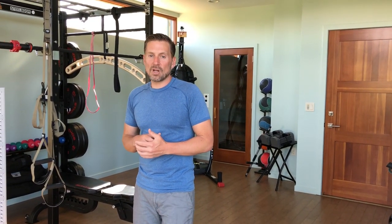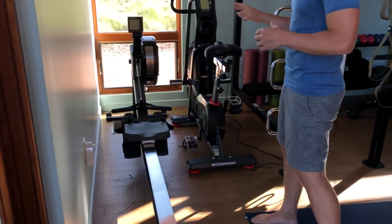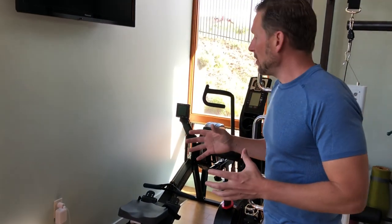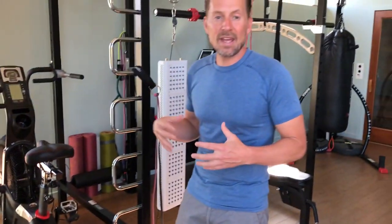I'm going to walk you through it and show you what I got, give you some insights and maybe some things you want to pick up. The first piece of equipment I'm going to show you is one of my favorites — it's a Concept 2 Rower. These are great for aerobic fitness traditionally, but mostly I use it for burst training, surge training, or HIIT — high intensity training.